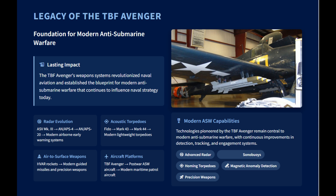Its use of acoustic torpedoes like the FIDO marked a significant step forward, establishing the concept of modern lightweight torpedoes that home in on their targets. The aircraft also deployed air-to-surface weapons such as HVARs, which were precursors to today's standoff precision weapons. Beyond its armaments, the Avenger's airframe itself served as a model for future aircraft platforms, and its continuing role as a successful post-war ASW aircraft directly influenced the development of modern maritime patrol aircraft.